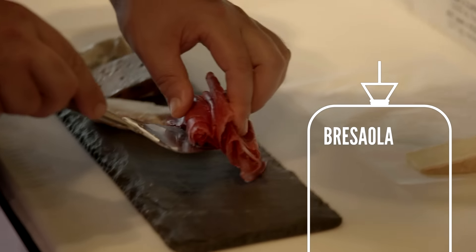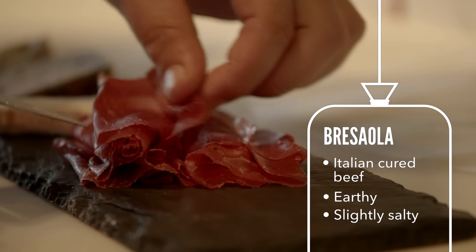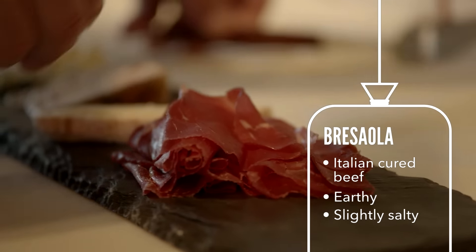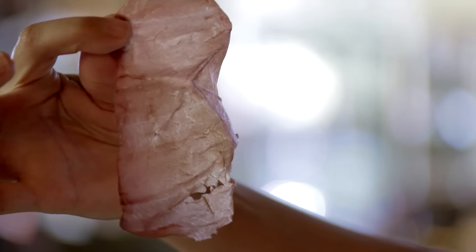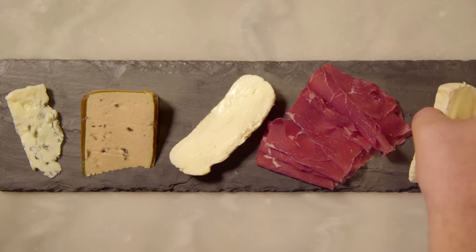This is something called bresaola, also from the far north in Italy. It is a beautiful tenderloin of beef that is air cured. It's just absolutely delicious — very mild and not nearly as salty as a prosciutto might be.